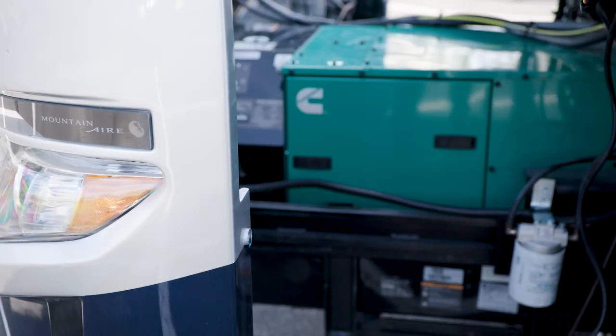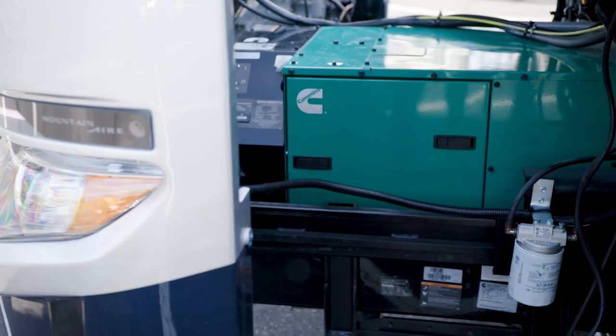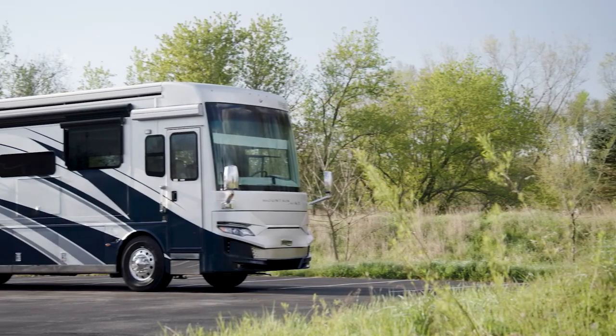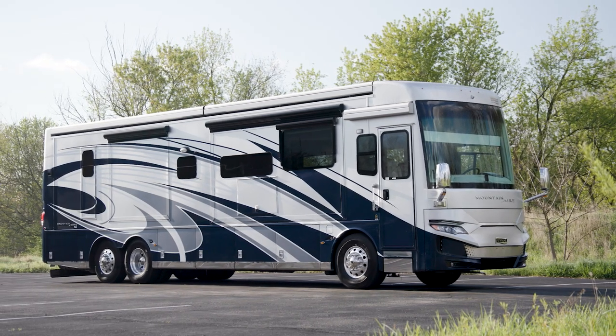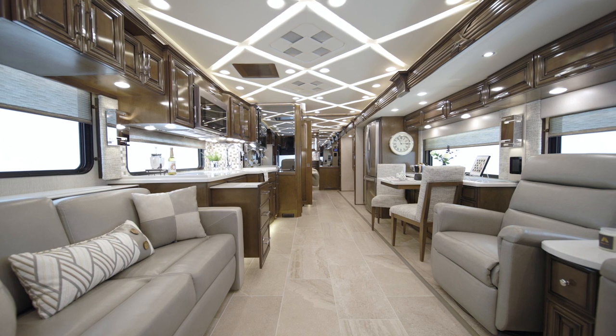The coach's power is supplied by a standard 12.5-kilowatt Cummins Onan diesel generator. Whether you're hosting or getting away from it all, the Mountain Air takes you there in style.